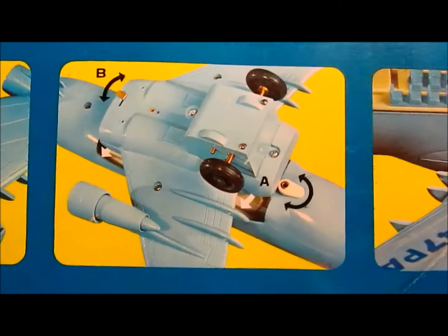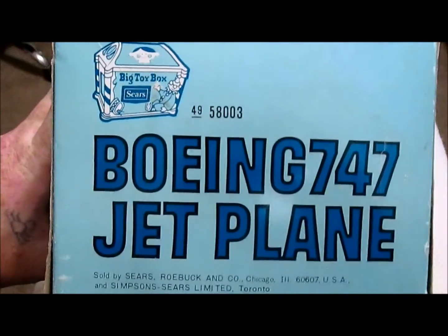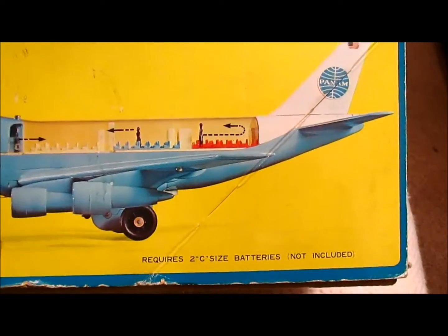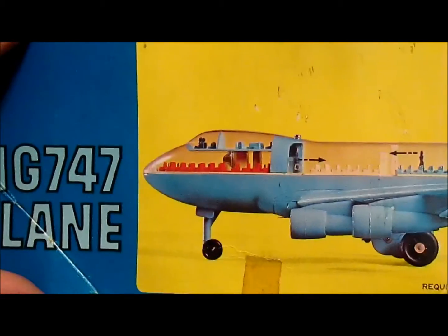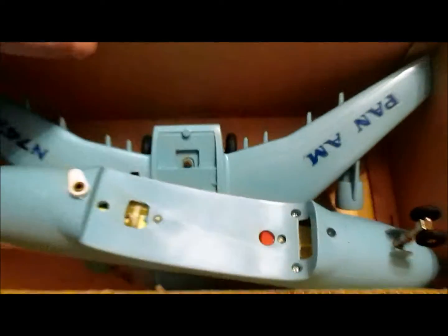The box comes with a lever on the bottom that you attach for the wing. On the side is the model number — or the run number, from my understanding. When I talked to people about it, they told me this is the rarest of the series. I saw a couple selling for a hundred dollars or more. On the outside of the box it shows the stewardess and other details.